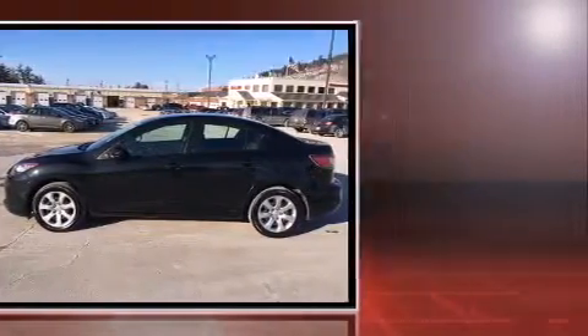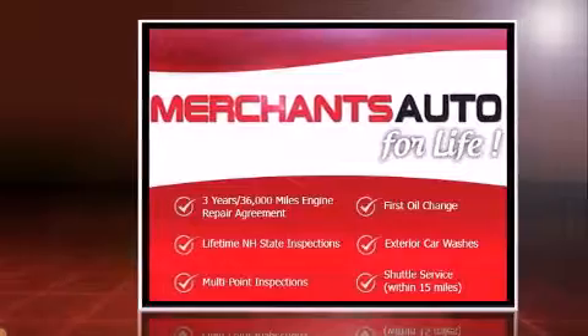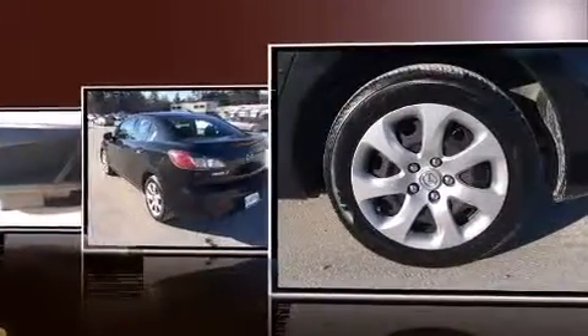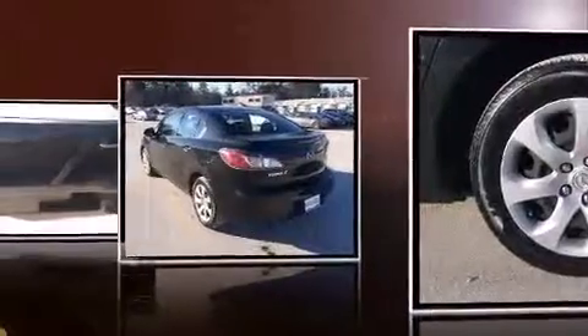Mazda infused the interior with top-shelf amenities such as one-touch window functionality, variably intermittent wipers, and air conditioning.